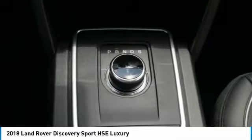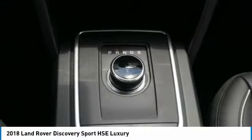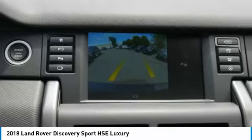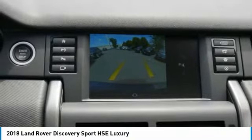KBB.com explains the Land Rover 2018 Discovery Sport uniquely blends a handsome design, an opulent interior and luxurious appointments with the authentic rugged off-road capability the British brand is known for. Check whether a vehicle is subject to open recalls for safety issues at safercar.gov.